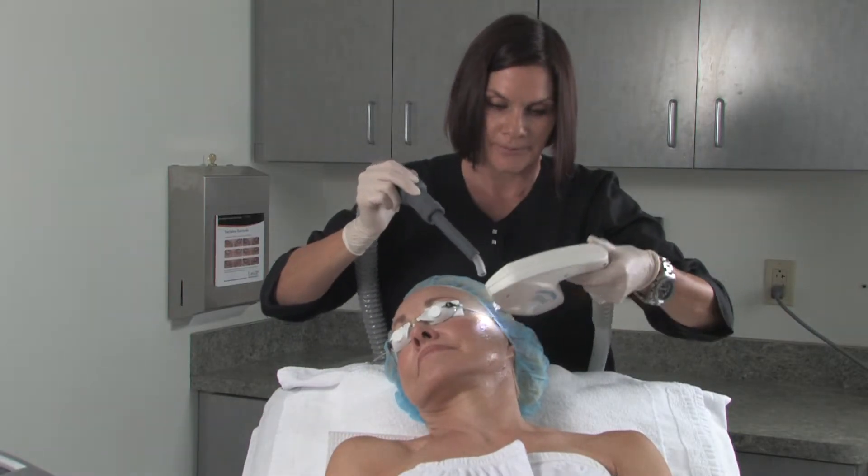I will continue to maintain my skin by having photofacials in the future because I received amazing results. I no longer need all the concealer I used to wear underneath my foundation. When I wash my face, it's not red anymore — it's my natural color, and just wonderful results from it.